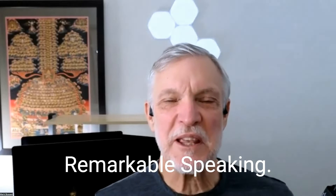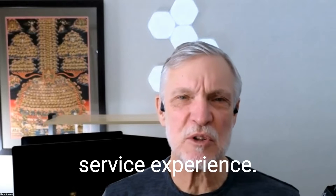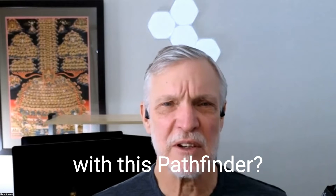Hi, it's Mark from Remarkable Speaking. I'm here with Mr. Bernie Pawlik of Pawlik Automotive in Vancouver — Vancouver's best auto service experience. We're talking cars. How you doing, Bernie? Today's victim is a 2008 Nissan Pathfinder that had something going on with the heater. What was happening with this Pathfinder?